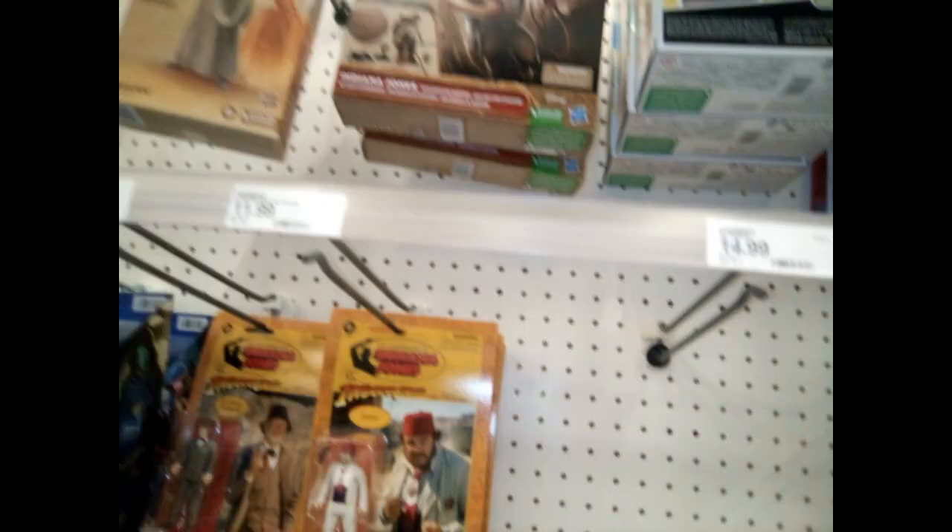Some Indiana Jones figures right there — little smaller figures. Those are Super 7 Reaction figures, I think that's what those are.